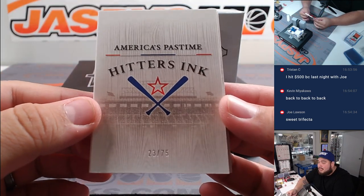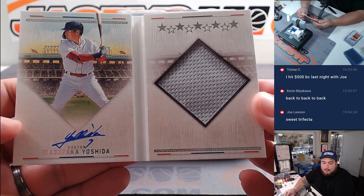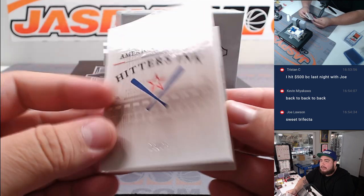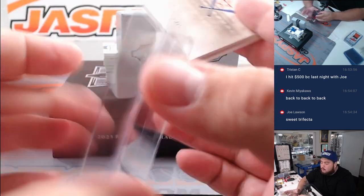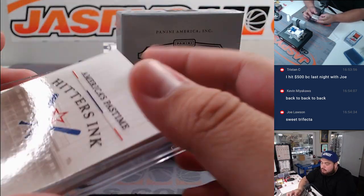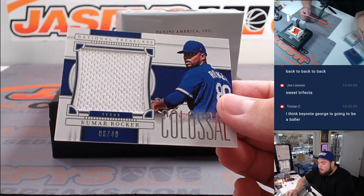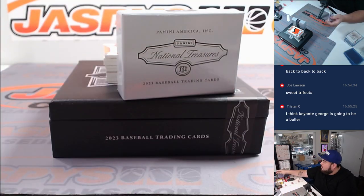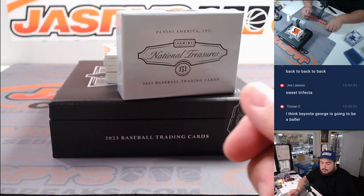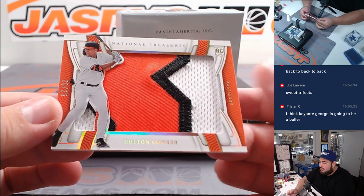Hitters Ink to 75 - Masataka Yoshida, another one for Joe and the Red Sox. We got Kumar Rocker for Texas.